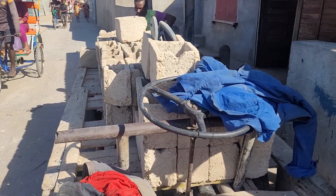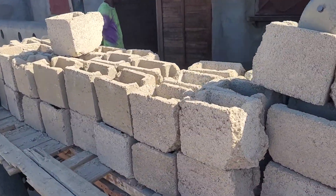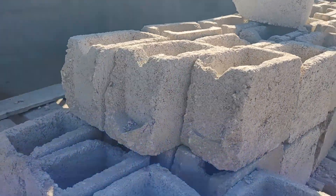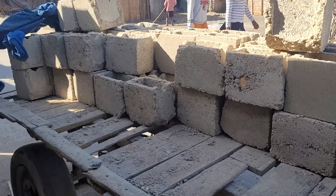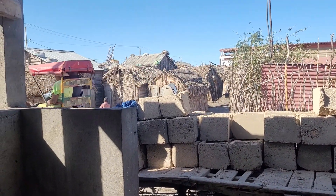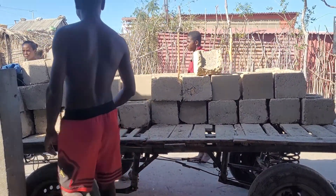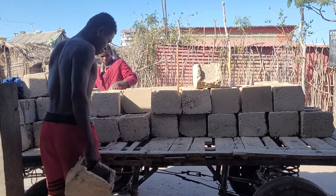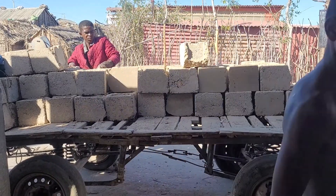They go around the town looking for anybody who wants anything moving — like furniture, blocks, metal, things like that, maybe even small huts like you can see in the distance there. He makes a living from it. There are about three or four of them that push it because it's pretty heavy — you can have like one or two tons of weight on this.